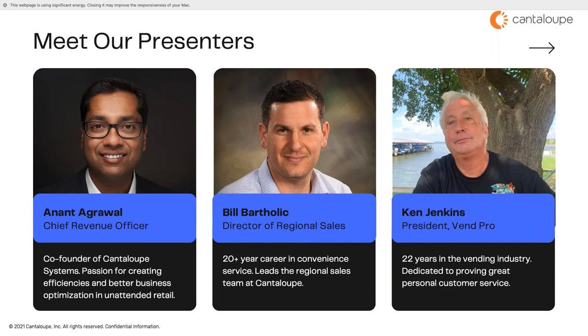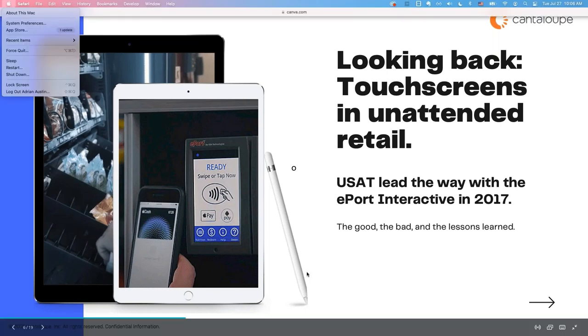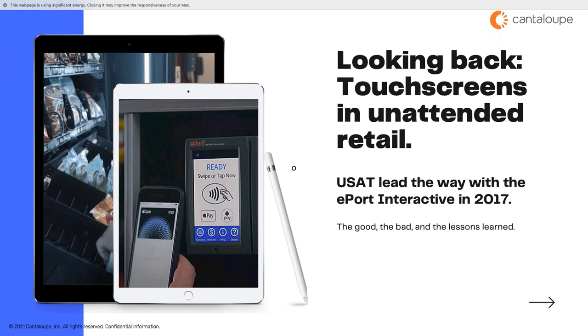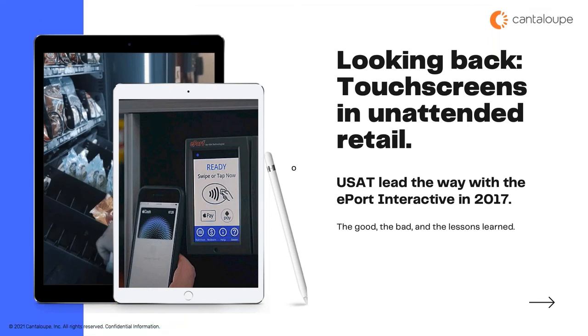With that, I'll hand things over to Anant to kick off our presentation with a look back at touchscreens in unattended retail. Over the past year, the team at Cantaloupe has really been asking ourselves: why haven't touchscreens become the standard for cashless devices in our industry? You'd think that having a more engaging screen than a standard card reader would be better for our customers and their customers. So to figure this out, we first spent some time evaluating competitive screen-based solutions on the market today.